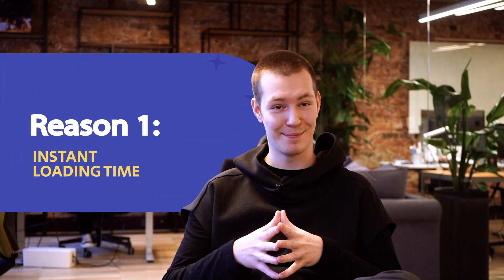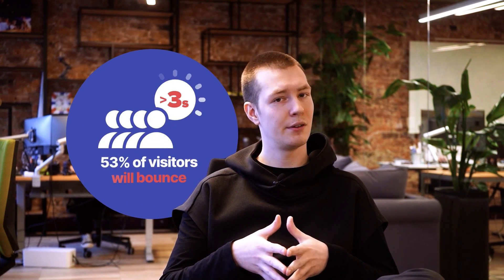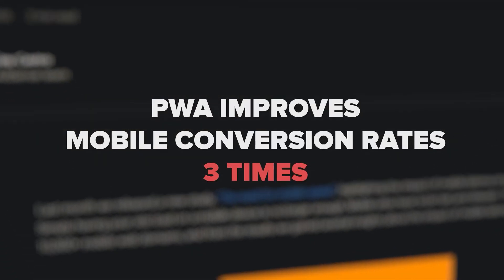Number one on the list is instant loading time. If your website takes more than three seconds to load, on average 53% of your visitors will bounce. As showcased by a Google study, PWA improves mobile conversion rates three times.